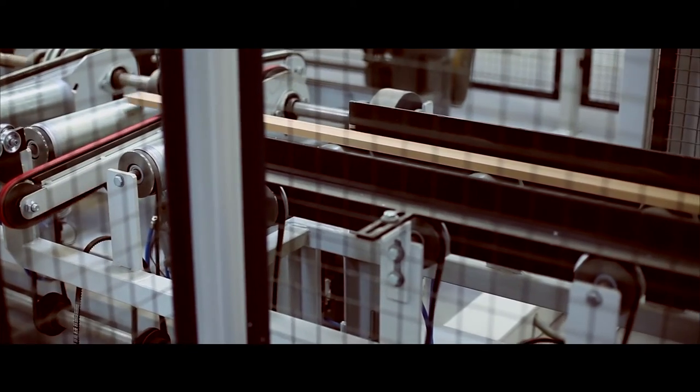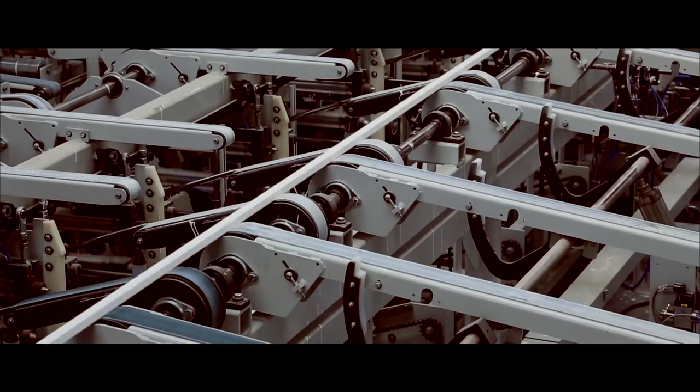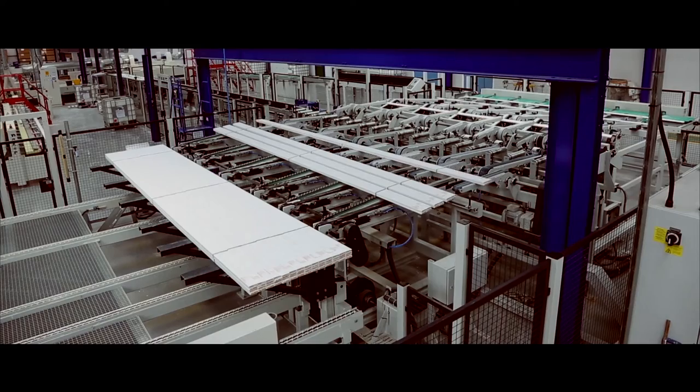Our new fully integrated MDF processing line is one of the most sophisticated in Europe, producing over 5 million metres of mouldings every year.